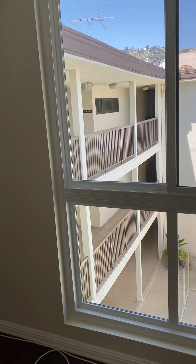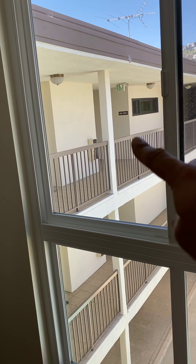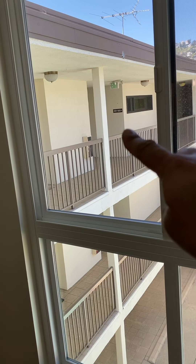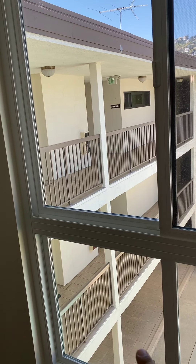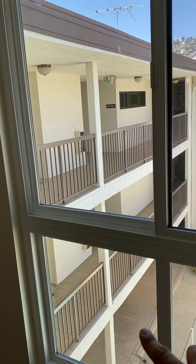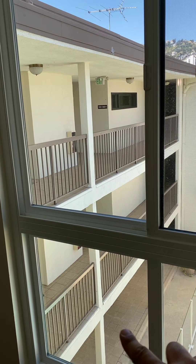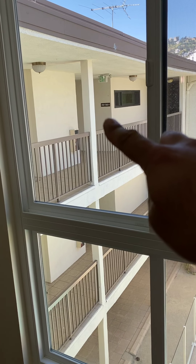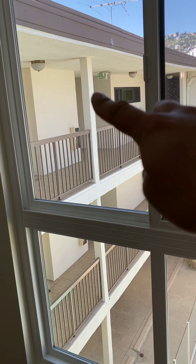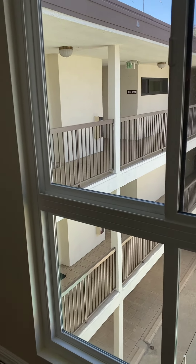There's no laundry in the unit, however right here next door to our unit is the laundry room, trash chute, and elevator that goes right down to the garage. You have a beautiful parking space — it's actually a double parking space, one and a half parking spaces, so you have a pretty wide area to park. The laundry is card operated, and it's super convenient.